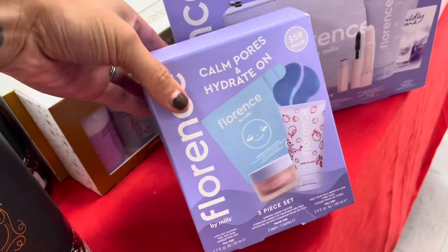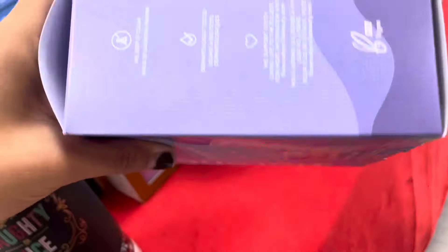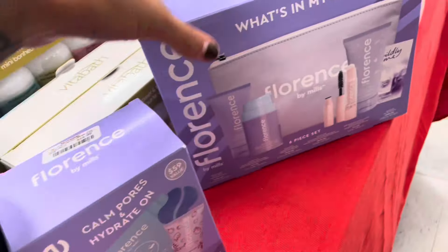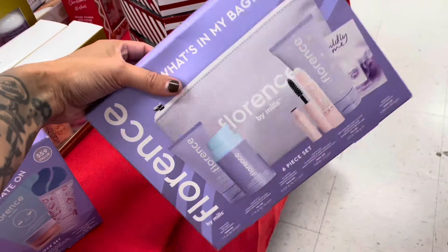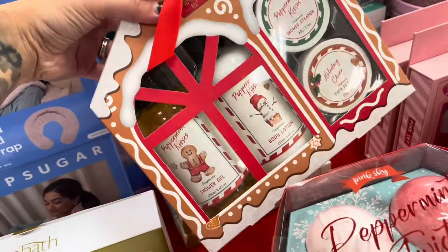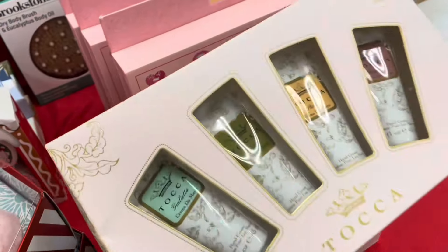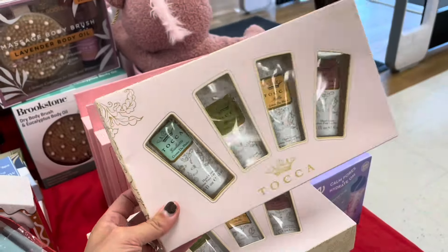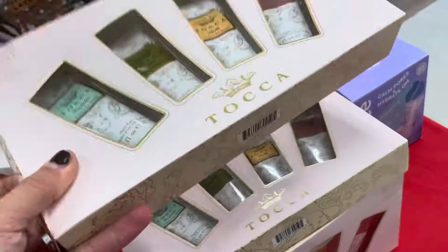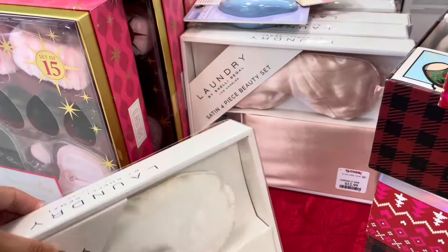We have Florence — this might be a good calm pores and hydrate three-piece set, how much is this? Oh, $16.99. Then they have this bigger set right here. I must say one but I don't see the price. $7.99 for this. We got some hand creams. $14.99 pillowcase, scrunchie and an eye mask — this is for $12.99, and they have different colors too.